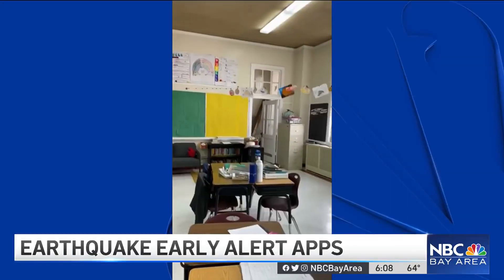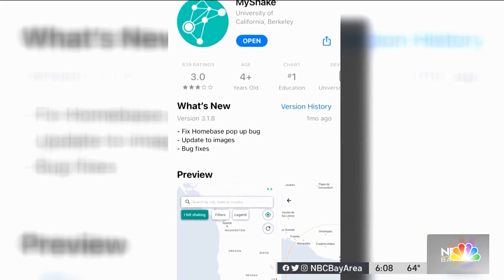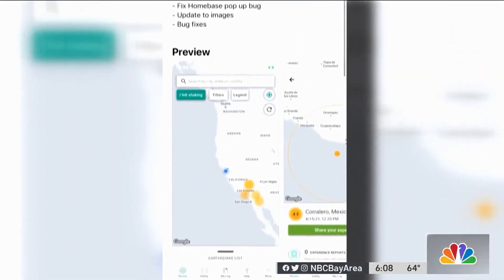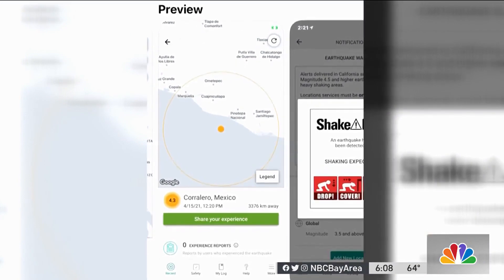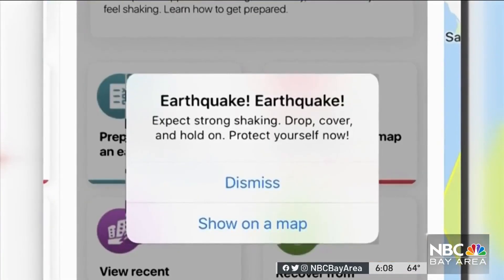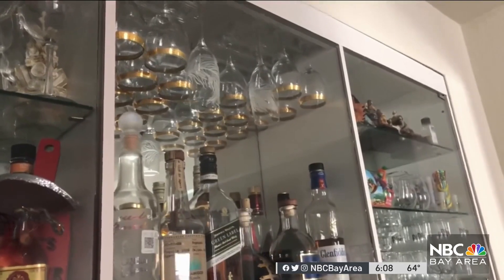A few seconds before the shaking started, about 95,000 people across the Bay Area got an alert from the MyShake app. It was developed by the UC Berkeley Seismology Lab using the ShakeAlert infrastructure. We're trying to focus on areas that could experience damage. But many others with the same app told us they didn't get an alert, so we asked why.